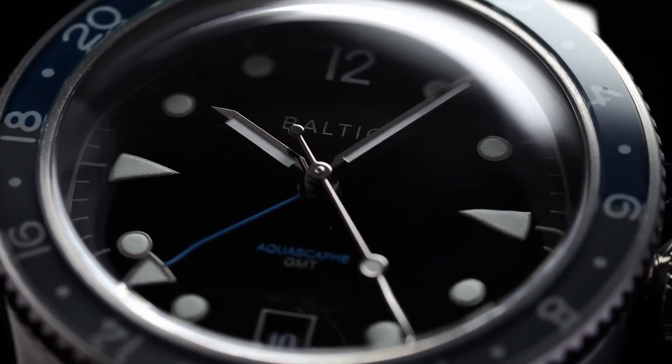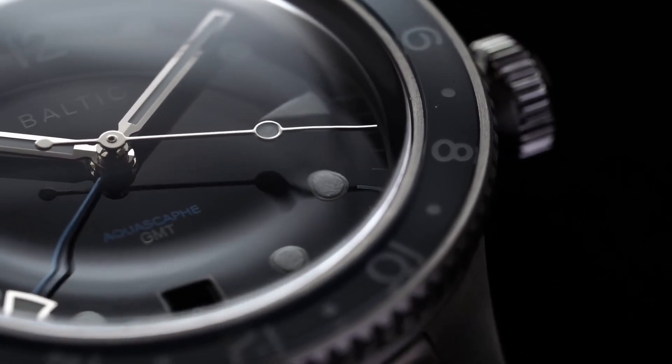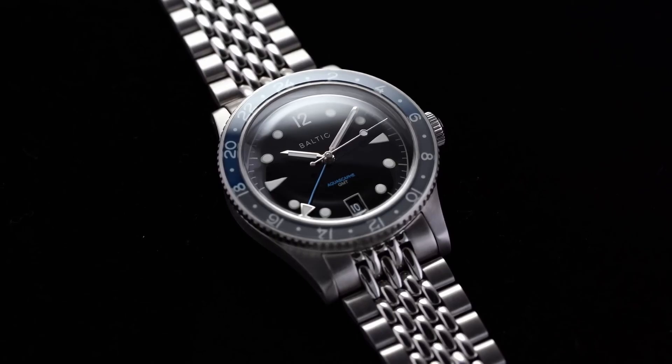The overall package of the Baltic Aquascaphe is perfect. In our opinion, this should be on your radar if you're looking at a vintage-style dive watch that's under 40mm in diameter.